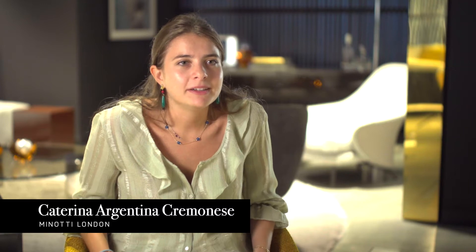Hi, my name is Caterina and I'm a sales support here at Minotti London. I would like to talk to you about my favorite piece of the new collection called the Kiehl coffee table.